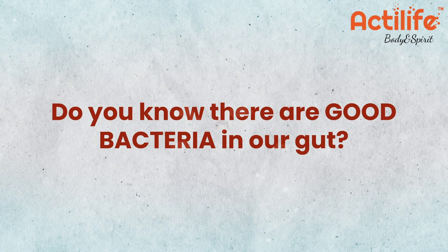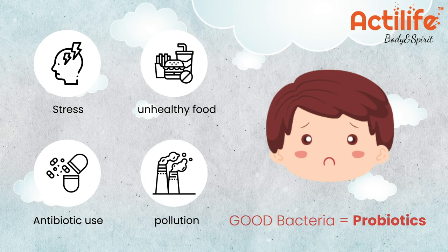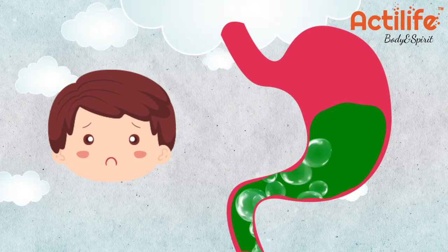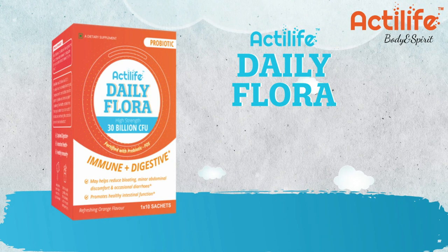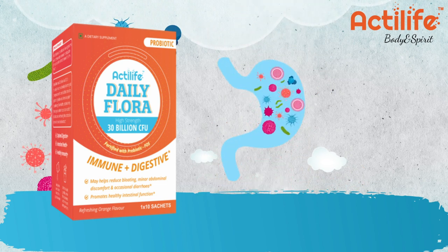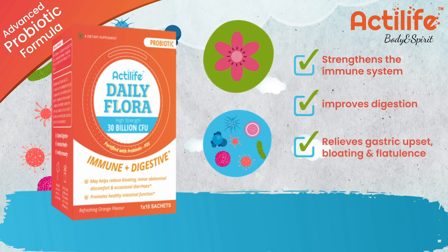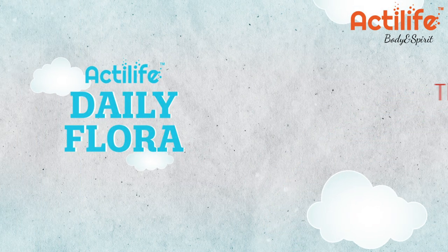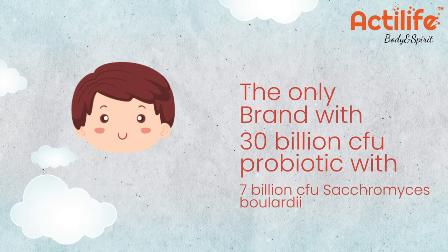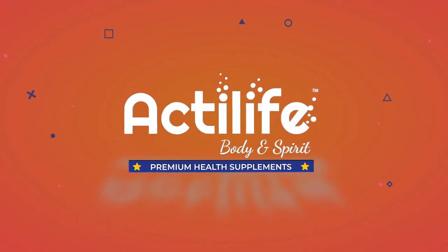Do you know there are good bacteria in our gut? Various factors like stress, antibiotic use, unhealthy food, and pollution may destroy the good bacteria called probiotics in our stomach, leading to frequent stomach upset, acidity, bloating, and abdominal discomfort. Introducing ActiLife Daily Flora — advanced probiotic formula with 30 billion CFU, probiotics plus prebiotic. ActiLife Daily Flora strengthens the immune system, improves digestion, relieves gastric upset, bloating, and flatulence. It's the only brand with 30 billion CFU probiotic with 7 billion CFU Saccharomyces Boulardii. ActiLife Daily Flora — ActiLife Body and Spirit.